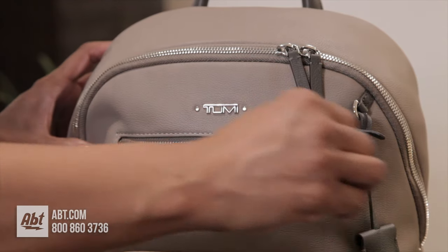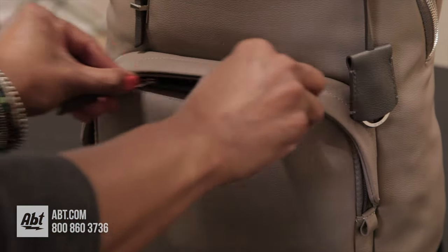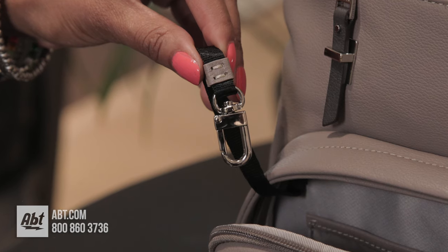The front of the bag has one zippered straight pocket with a locking zipper pull, and one double-zipped U-shaped storage with two open pockets and a key leash inside.